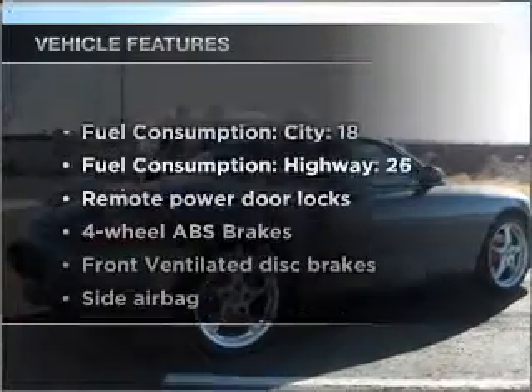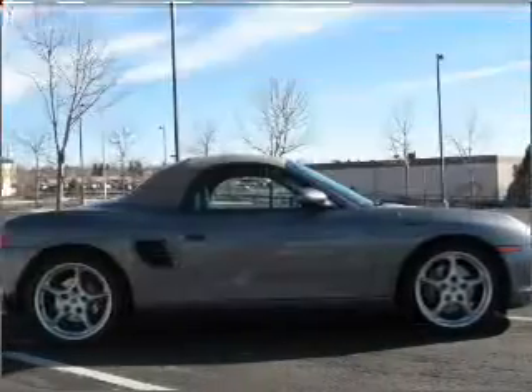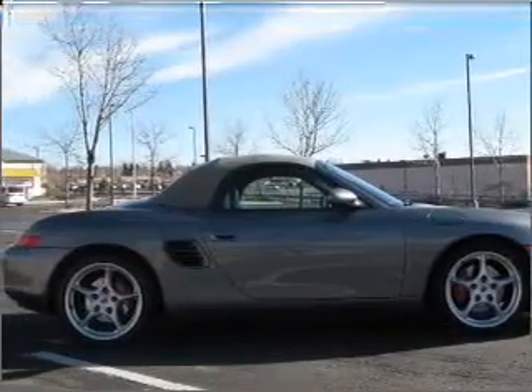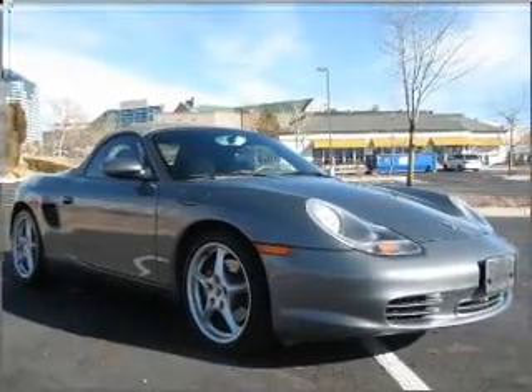And with these notable features, you won't want to miss out on the opportunity to own this amazing vehicle. Air conditioning. Power door locks. Power windows. Power steering. Power mirrors. An alarm system. An AM FM stereo.